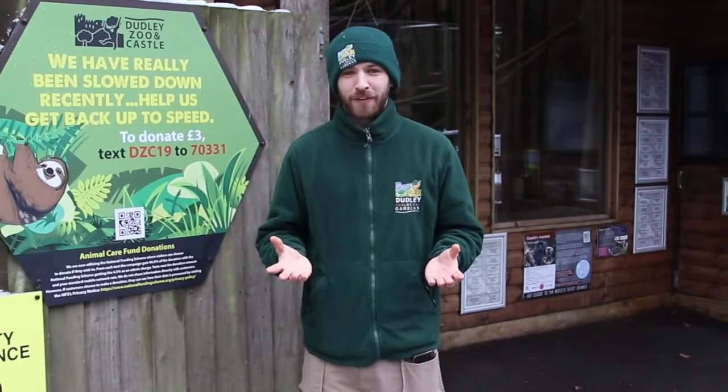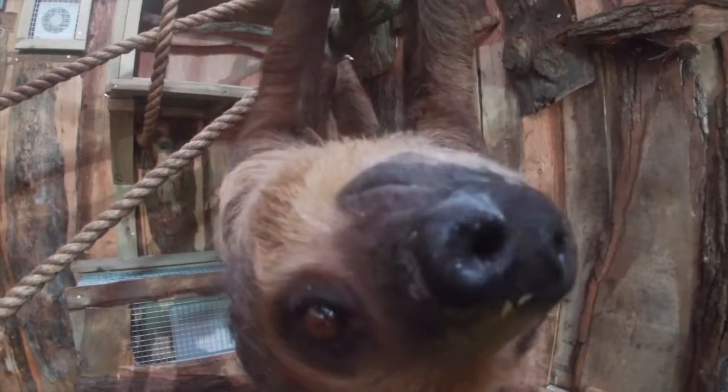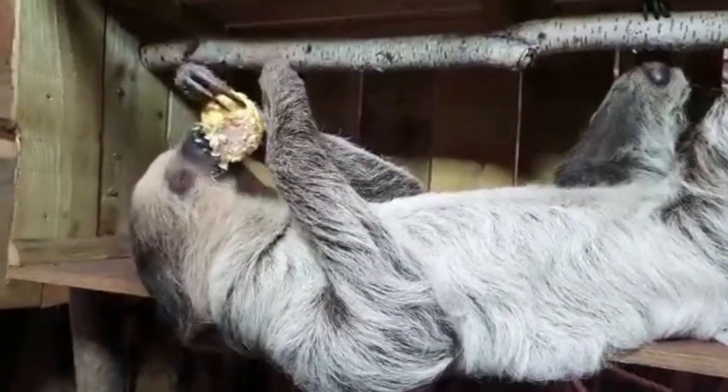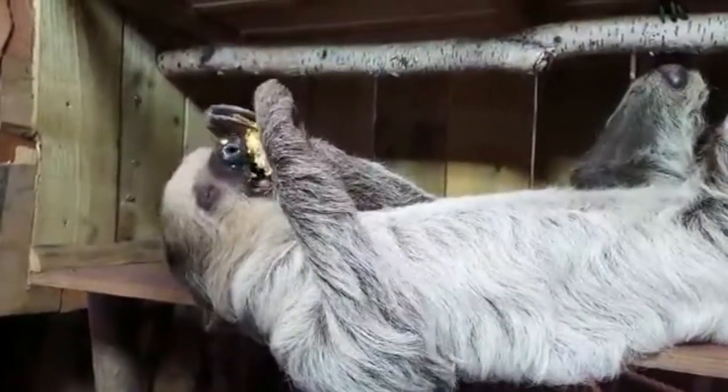Hello and welcome again to Dudley Zoo and Castle where you're with me, Chris, the conservation officer. We're going to be talking about our sloths. Our sloths are called Reggie, who's five years old, and Flo, who has just turned two, and they are Linné's two-toed sloths.